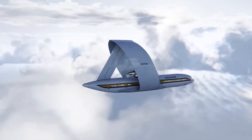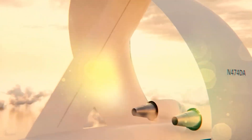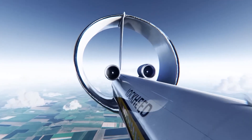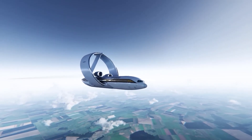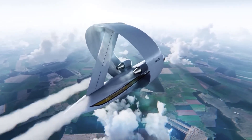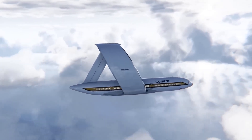Despite its promising design, the Lockheed Ringwing faced several significant challenges that grounded its ambitions. Increased parasitic drag offset the fuel savings gained from enhanced lift generation, and meticulous engineering was required to address issues like flutter and boundary layer separation. Moreover, the concept of a circular wing aircraft was less understood and less mature compared to conventional designs, making it a riskier and costlier venture. Securing funding proved to be a substantial obstacle, as investors were understandably cautious about supporting a project fraught with so many unknowns.